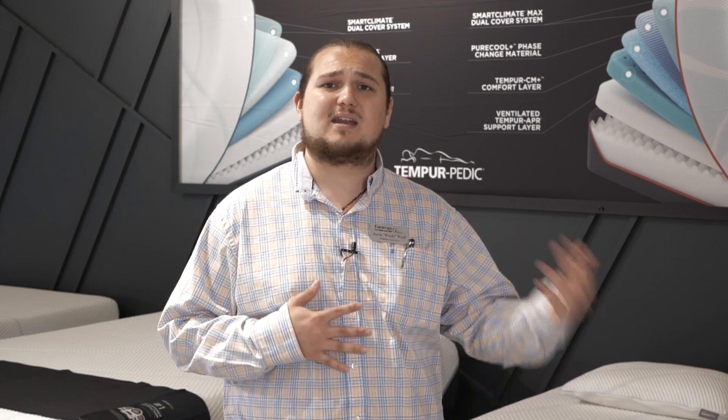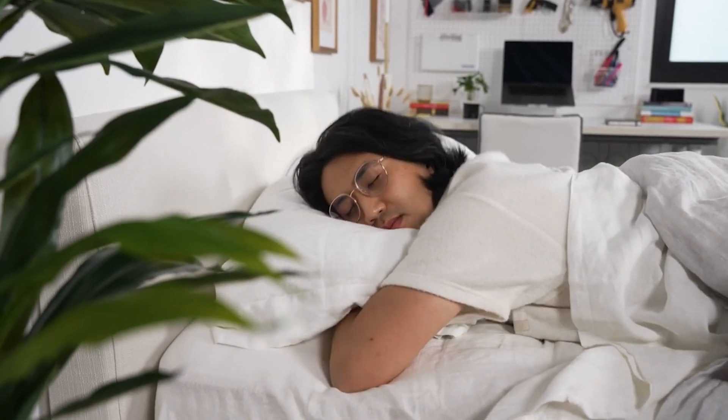Do you ever wake up with aches and pains in your back? That might be a cause for you to get a new mattress, because our bodies are always changing and the mattress needs to change with our bodies — whether you have surgery or anything like that, from being a side sleeper, back, or even on your belly. In the end, you don't want to go cheap on your mattress, because this is how you'll be waking up every day and going to bed. So you want to make sure you get a mattress that fits you just perfect.